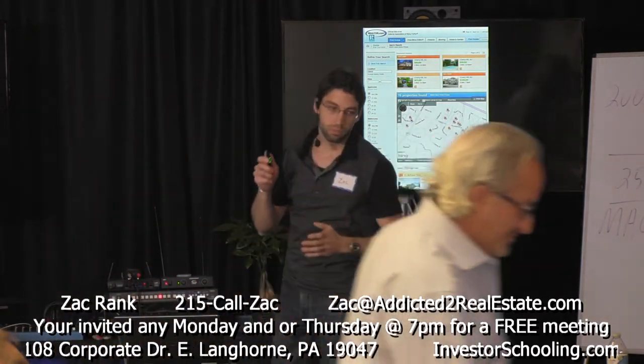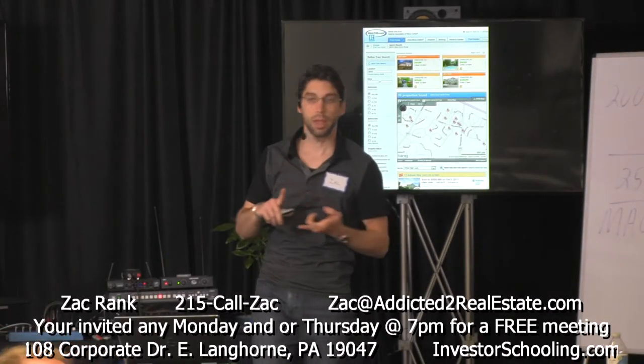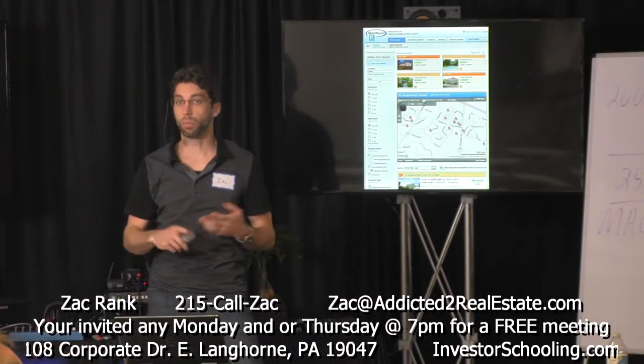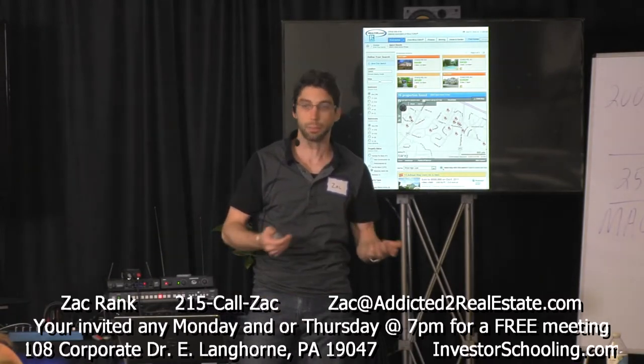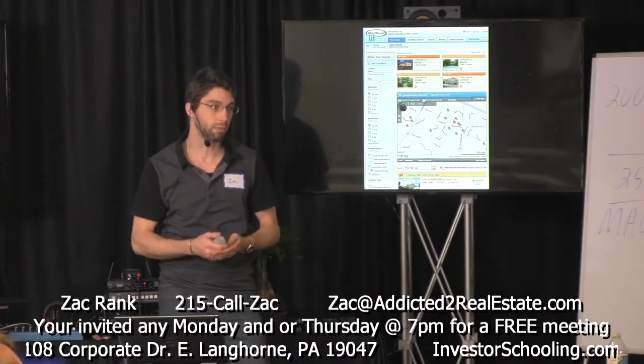Phil talked about different types of deals, whether you're going to wholesale them, how to look at them, and maybe other deals that you might want to keep as rentals. So when you're looking at deals, you need to have good information, you need to have good data.